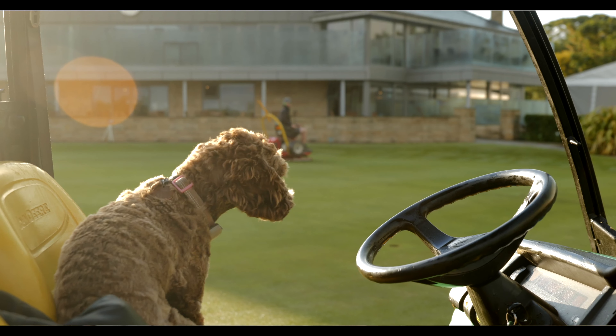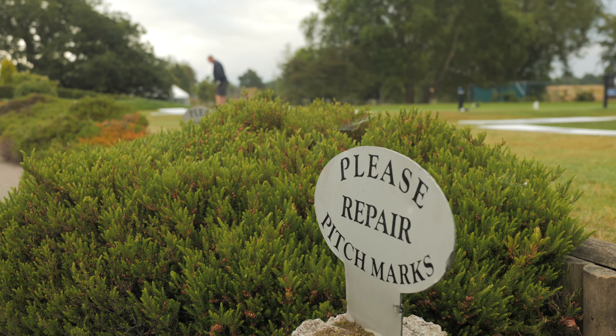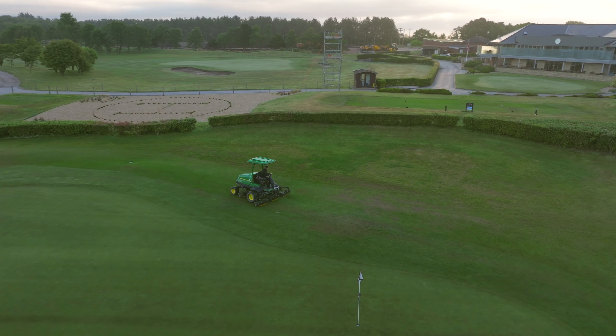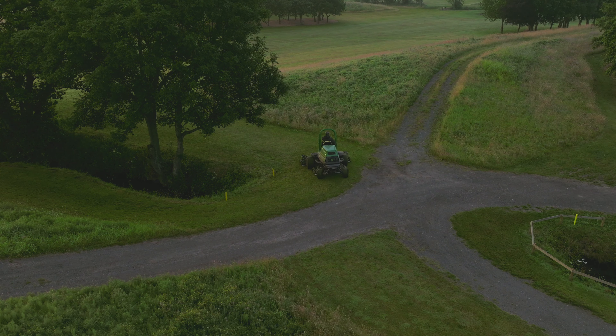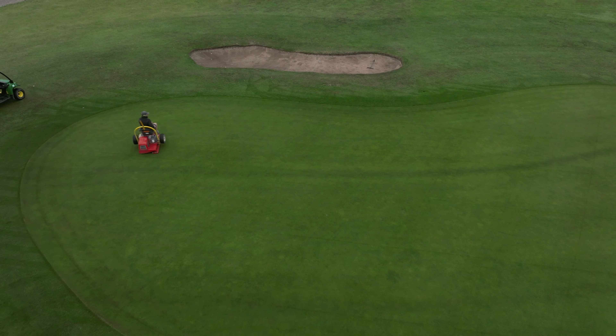I'm Kyle Morrison, deputy head greenkeeper here at Hurlston Hall Golf Club. Leading up to the North West Masters I've been doing a lot of spraying on the greens, tees, approaches and fairways. I've been spraying a fertiliser programme as well as a plant growth regulator. It helps thicken up the sward as well as slow down the growth of the grass so we're not having to cut as much.